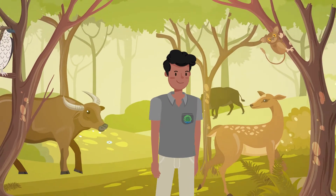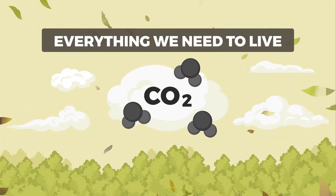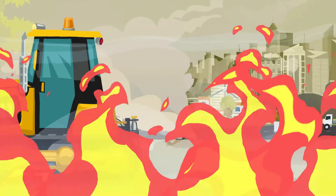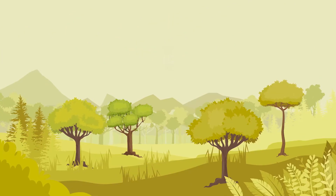Every forest that we see today plays a big role in our world — they are the world's lungs and give us everything we need to live. However, the increasing demand for more land, deforestation, and even the effects brought about by climate change have greatly decreased our forests.